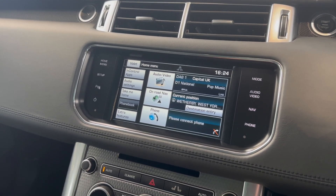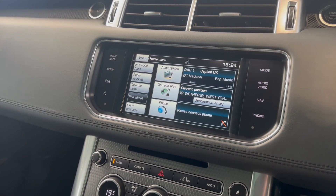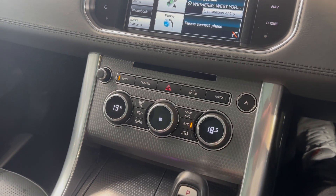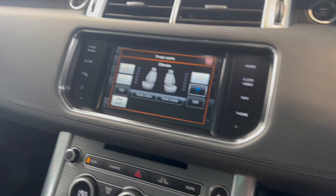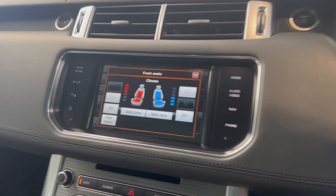DAB, Bluetooth, and there is InControl Apps on here, which is like an old-school version of Apple CarPlay. Heated and ventilated seats with it being summer, along with the heated steering wheel and heated rear seats. Glass panoramic roof as well.